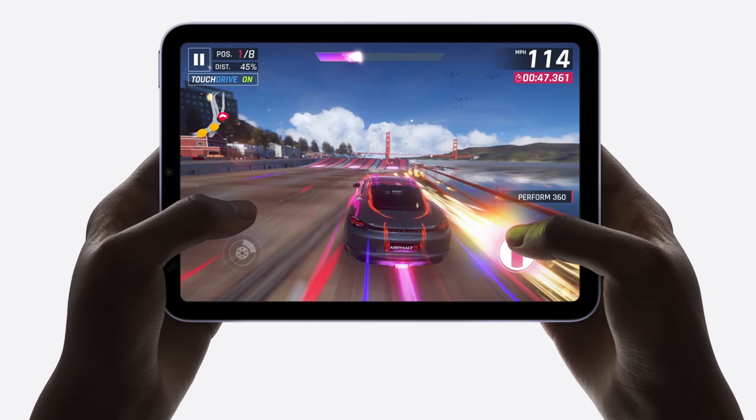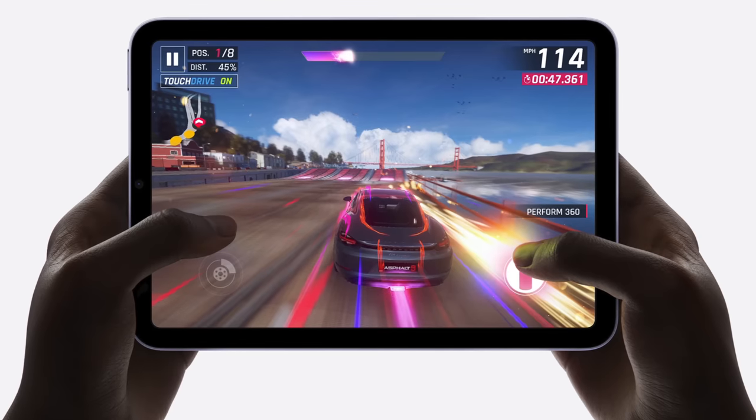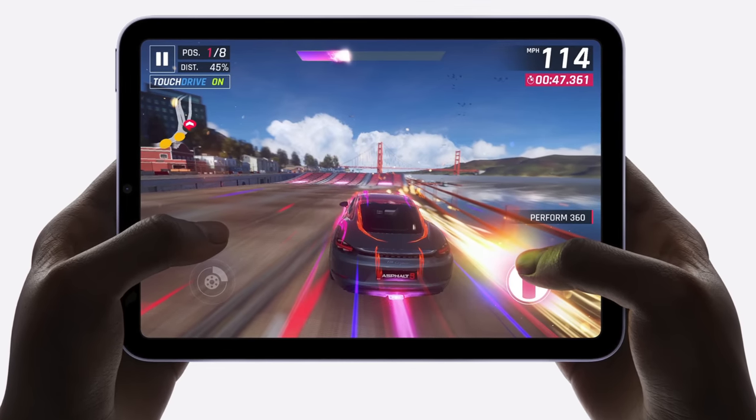I have no problem with iPads being used for the basics — social media, watching YouTube, checking email. Now with the Apple Pencil 2 support on the Mini, you can do fun drawings without the annoying charging method of the Apple Pencil 1. I ditched my Magic Keyboard case a few months ago and haven't missed it — I still use my iPad for basics like making video thumbnails, browsing Twitter, Discord, and email. It's a great device, it just can't do a lot of the productivity things my Mac can.